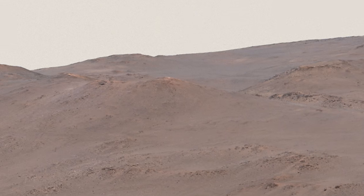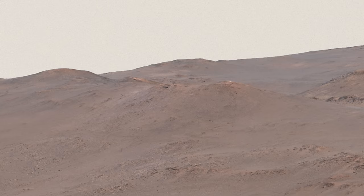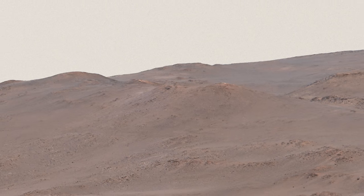One tempting target are these light-colored rocks partway up the rim. They may have interacted with hot water in a hydrothermal environment — another exciting place to hunt for evidence of past life.